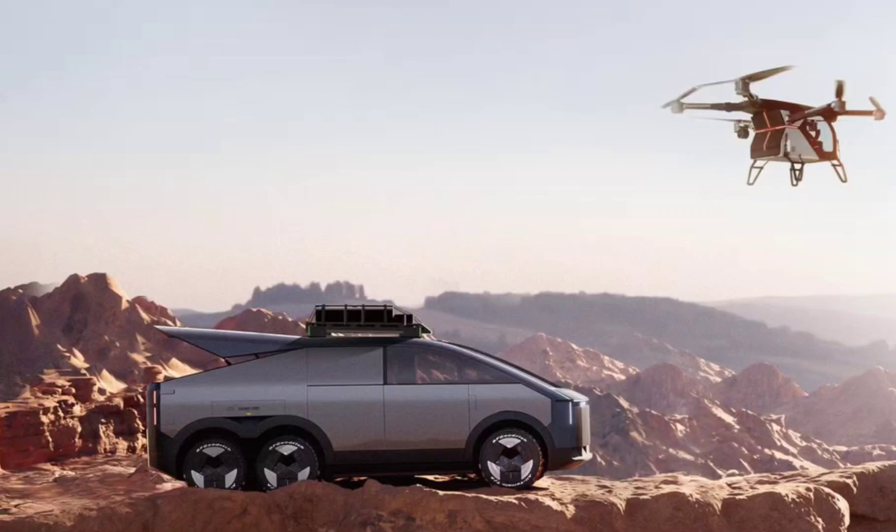Xpeng reveals its latest six-wheel concept SUV with a striking resemblance to the Tesla Cybertruck. The innovative Chinese car maker has revealed its latest concept electric vehicle, which is a Tesla Cybertruck lookalike. The six-wheel concept vehicle also offers the ability to launch a flying car from its rear compartment. Xpeng is an electric car startup firm with a growing portfolio of impressive concept vehicles.